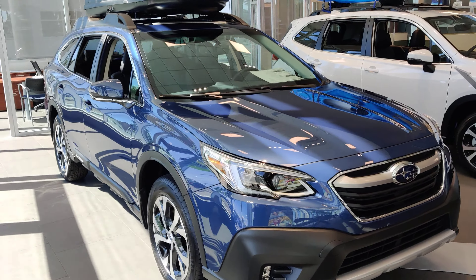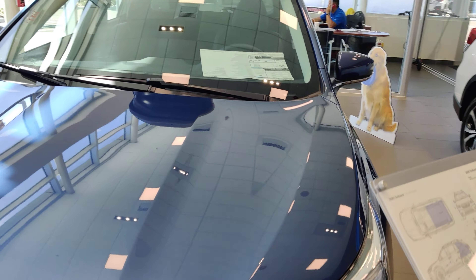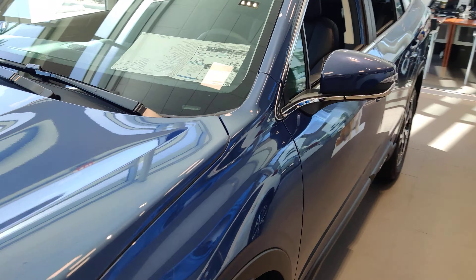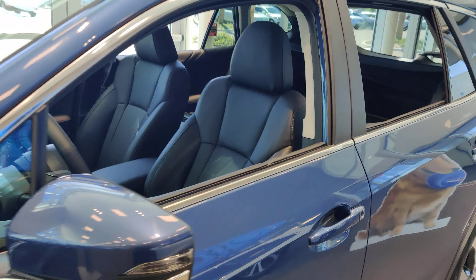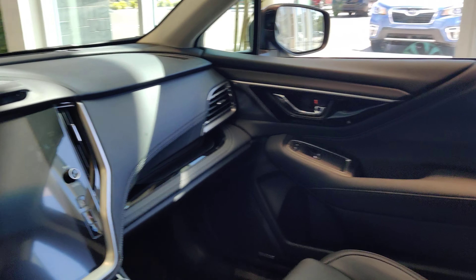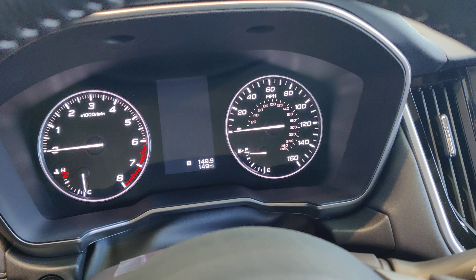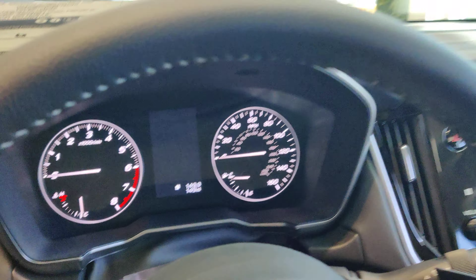So this is a beautiful 2020 Subaru Outback Limited in abyss blue pearl. I have the black leather interior, a nice 11.6 inch touchscreen. This one has 149 miles on it.